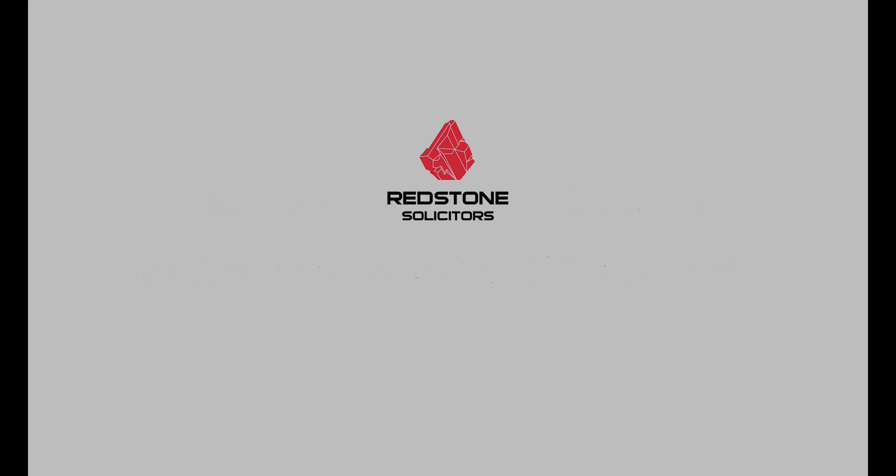How can Redstone Solicitors help me with my E-Visa and UKVI account? As a firm of solicitors specialising in UK immigration and nationality law, we can help you create a UKVI account and link it to your E-Visa. We can also provide guidance on how to navigate around and use your account. We hope that this video has given you an overview of the new E-Visa system. There will be further videos on this topic. If you have any questions, please feel free to leave comments below. Goodbye for now.